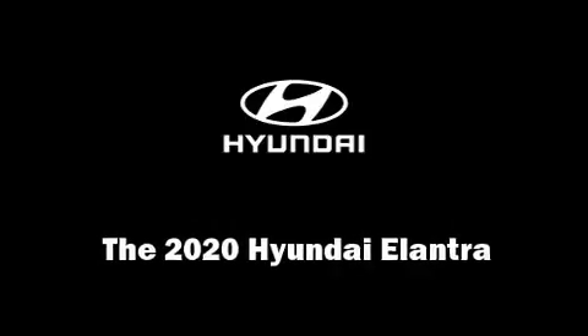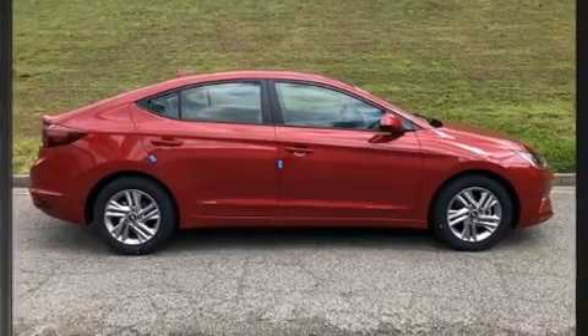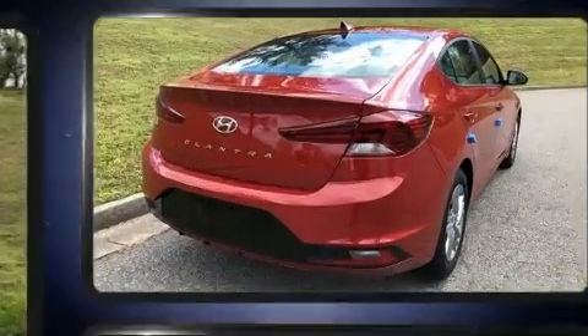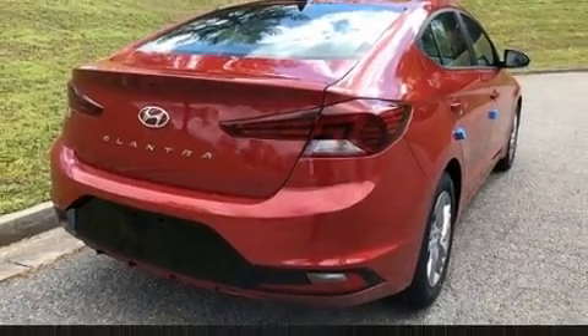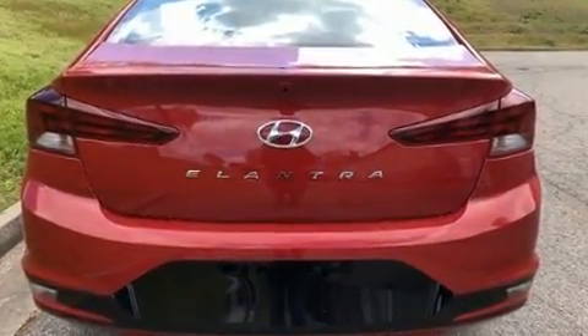Treat yourself to a test drive in the 2020 Hyundai Elantra. This four-door, five-passenger sedan is ready to drive off the showroom floor. It features a front-wheel drive platform, an automatic transmission, and a two-liter four-cylinder engine.